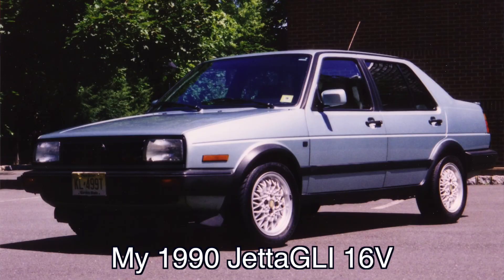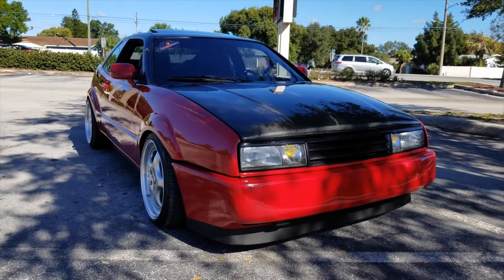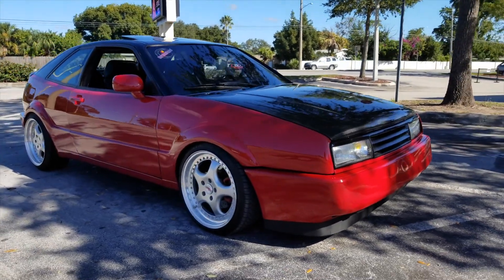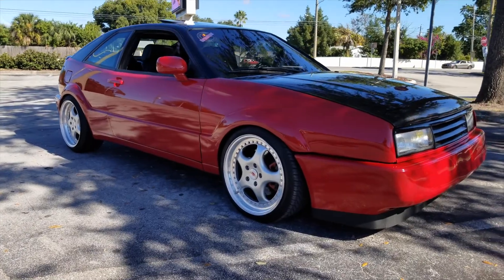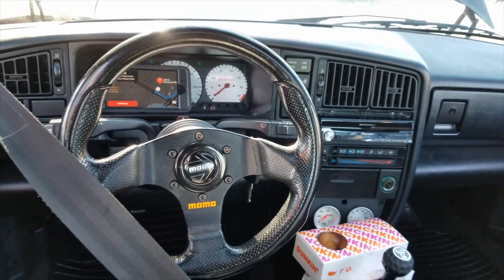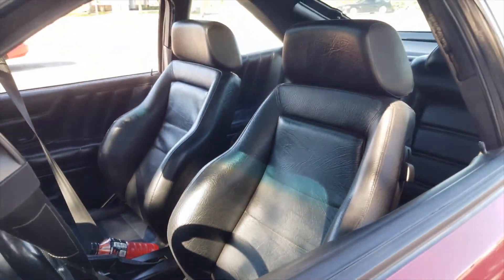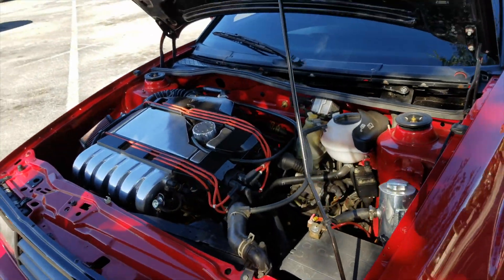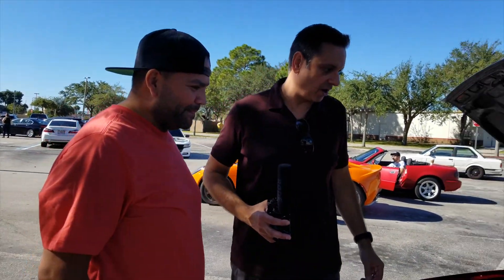I had a Jetta GLI — a '90 Jetta GLI — and I loved it. I should never have sold that car. I owned about three of them and got rid of them before I purchased the Corrado. At least you have a Corrado. Never sell this car. I almost did, on the way moving down to Florida. Don't do it — you'll never see it again. You can't find them. This will fetch a good price right now because they're just very hard to find.